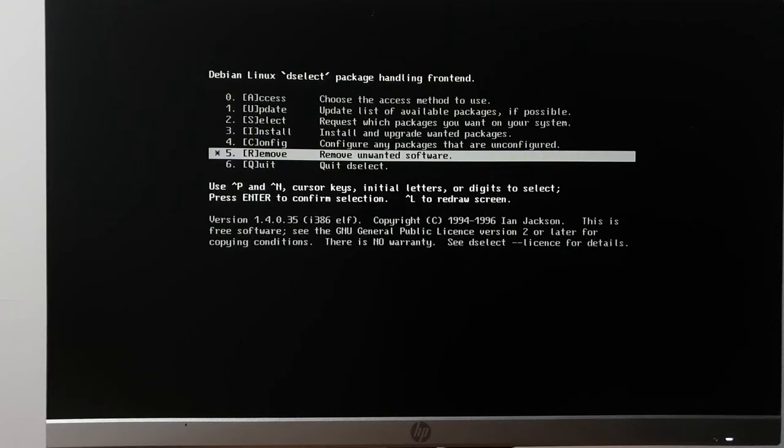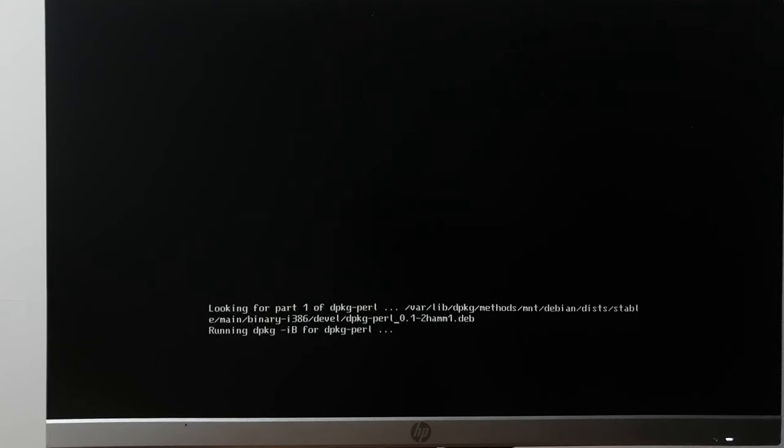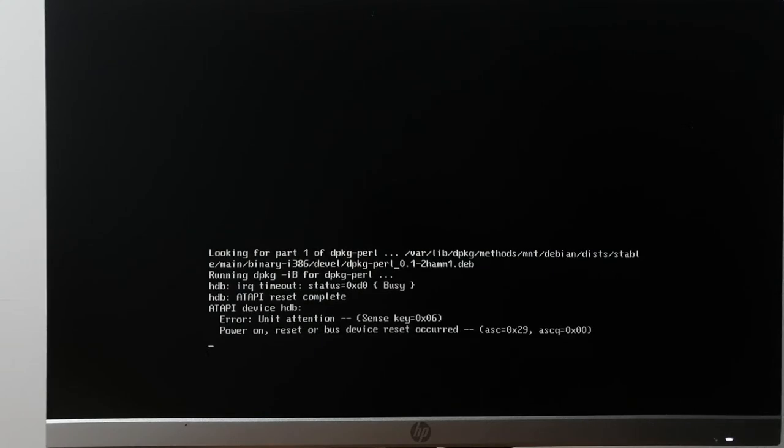This is not a problem with Debian — this is a problem with the CD-ROM drive being a little flaky. Actually it could be a problem with this version of the Linux kernel because it doesn't do this under Windows 95, but it has had trouble with other CD-ROMs. Okay, power cycle time.